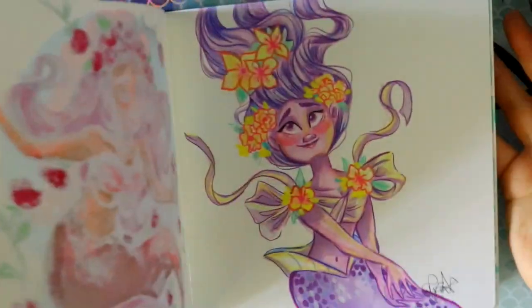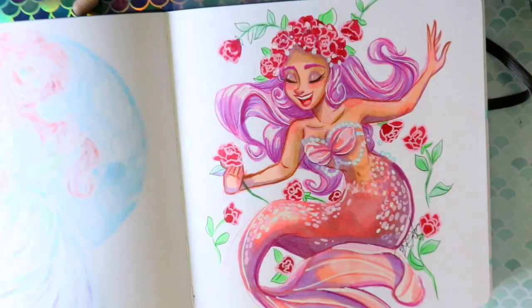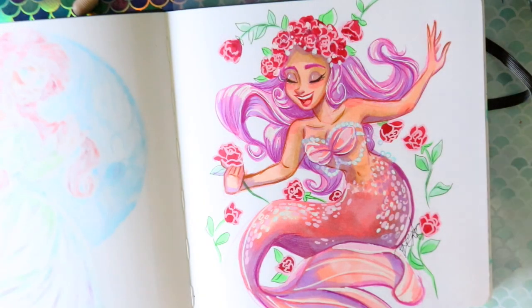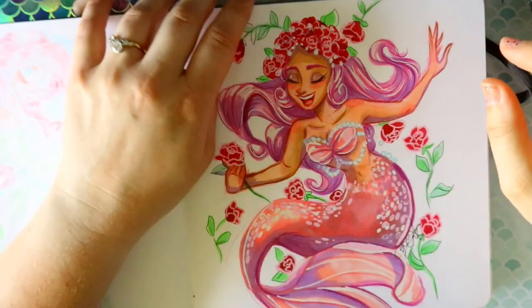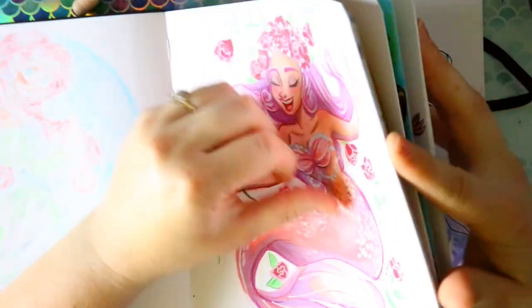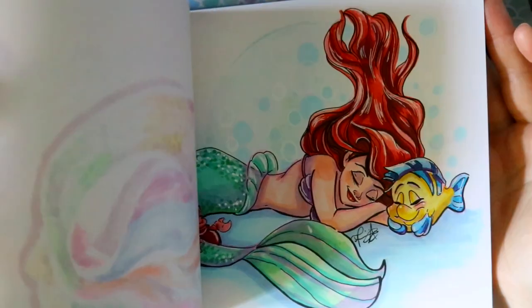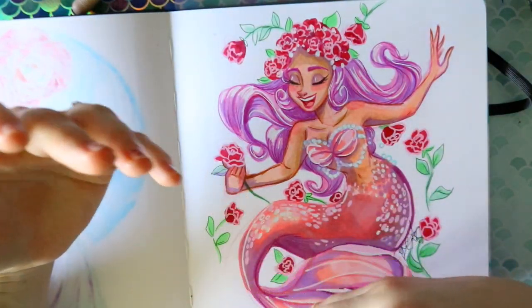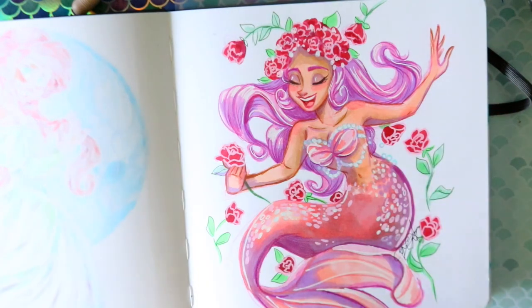That is my entire Mermaid sketchbook tour for the year 2021. It makes me happy because I got to participate in Mermaid again — I haven't been able to do it all the way through since 2019. I'm really happy I got to do so many drawings and dedicate a sketchbook solely to Mermaid 2021. Thank you guys for watching — you'll probably see it again once I fill up the rest of the blank pages. Subscribe, click the like button if you love mermaids, and I will see you all later, bye!